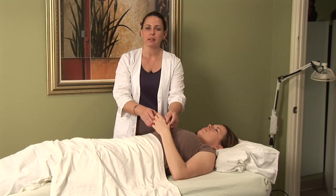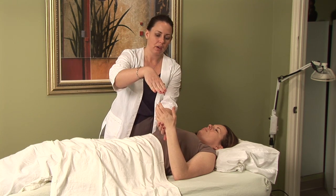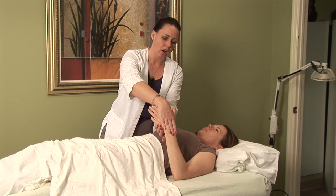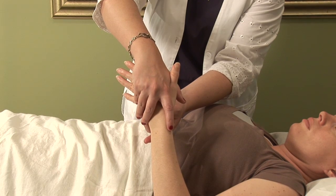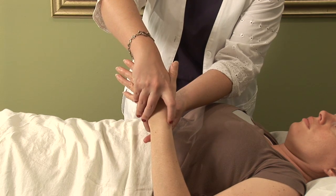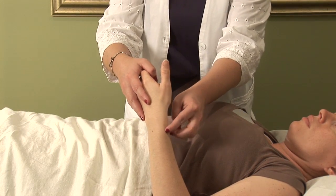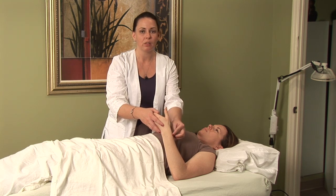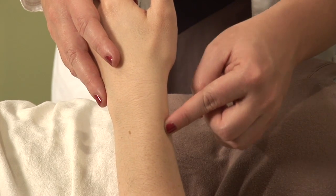The other point is Lung Seven. Lung Seven is found by this neat little trick of using both your hands. You lock your thumbs together and where your pointer finger lands on this side of the arm is where Lung Seven is located.